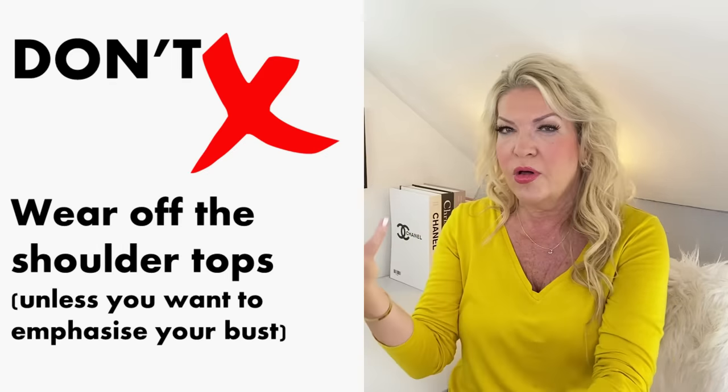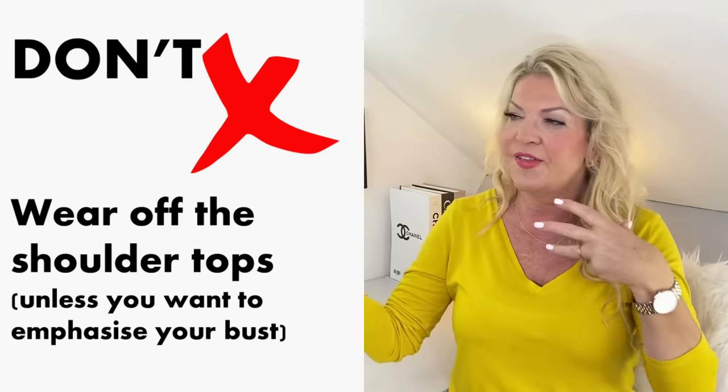Another thing you shouldn't do is don't wear styles that draw the eye to the shoulder — so off-the-shoulder tops. But again, this is a bit of a maybe, because if you want to emphasise your bust, then do wear off-the-shoulder tops.